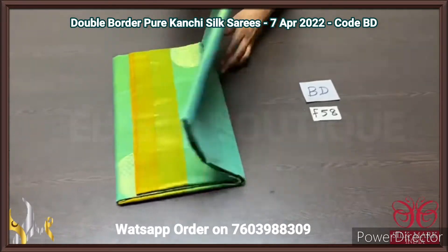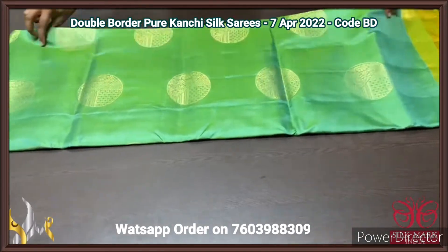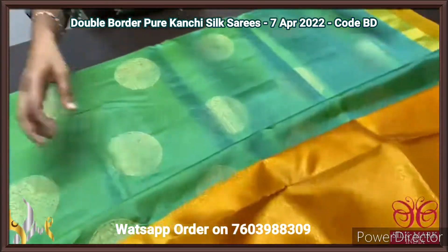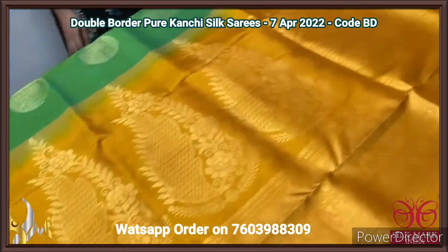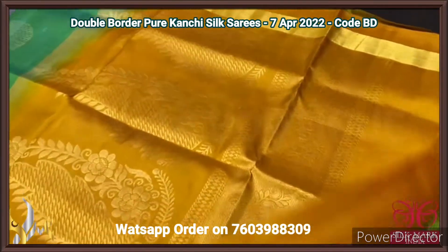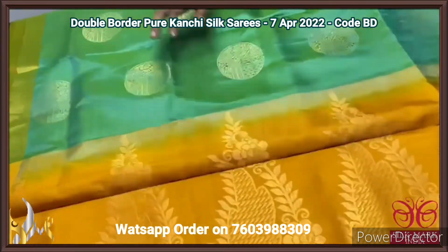Pure Kanjiwaram soft silk sari, double border design — beautiful saris with golden zari weaving butas. Contrast pallu and blouse piece with mustard yellow colour pallu having big motif design. Same colour plain blouse piece with borders running on both sides.